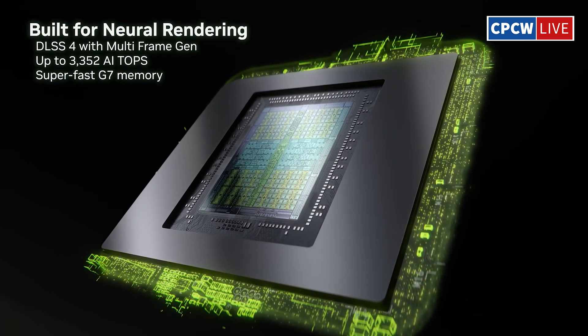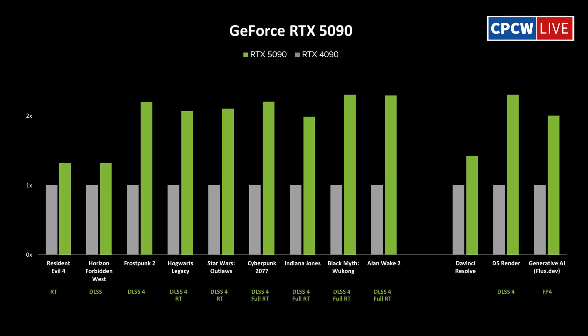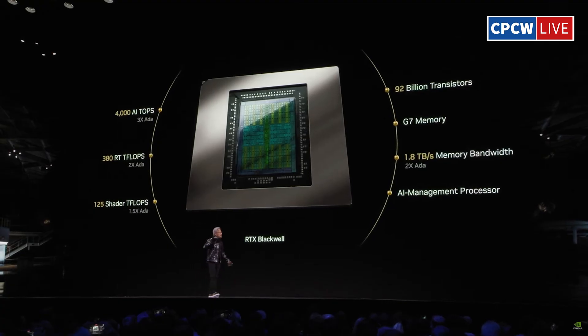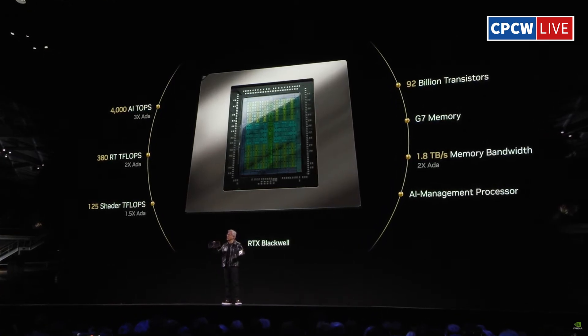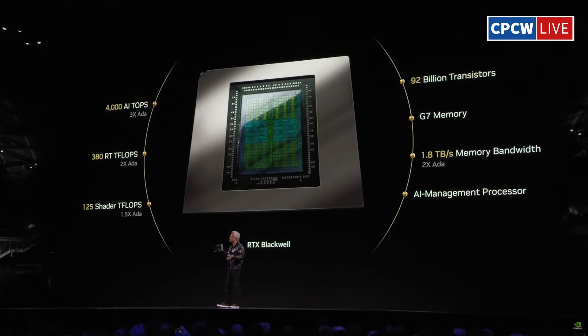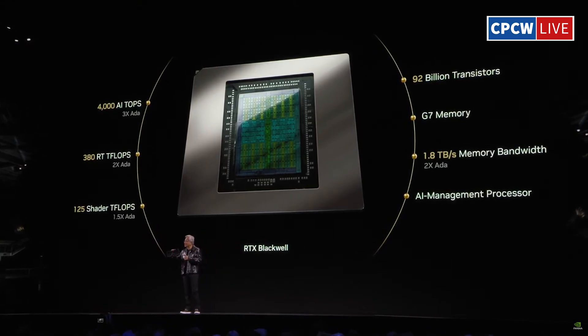According to NVIDIA, the RTX 5090 could deliver up to twice the performance of the RTX 4090 in games, thanks to advancements like multi-frame generation 4X. This technology, powered by the new Blackwell architecture, leverages AI to generate up to three additional frames for every rendered frame.